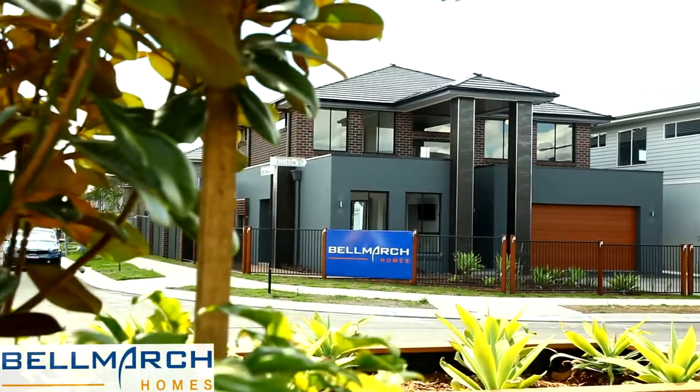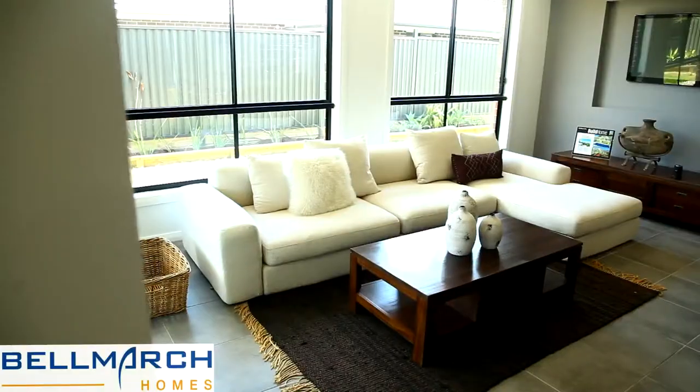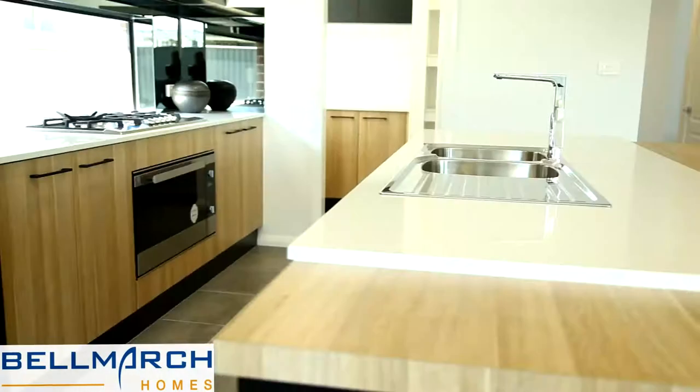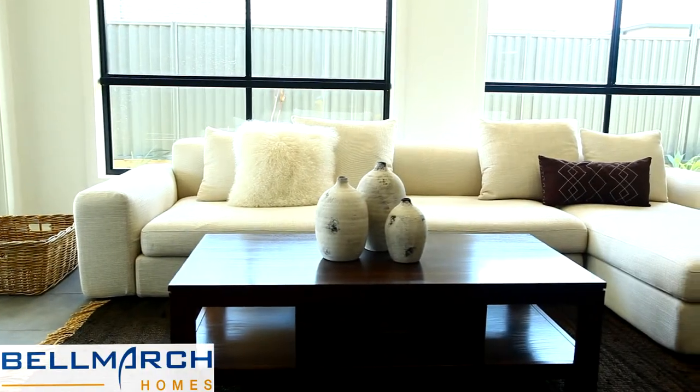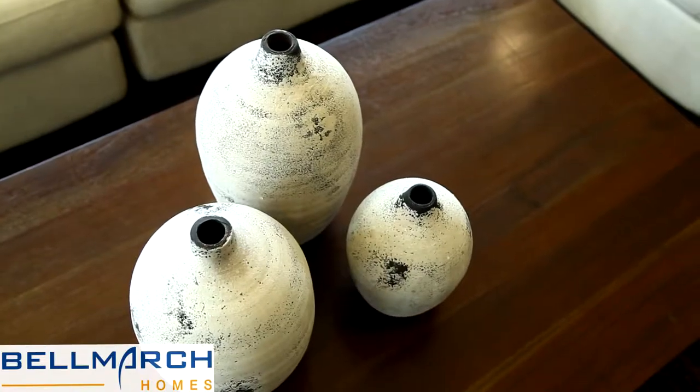Also introducing the California 14 Integrated Living Display Home. Featuring a spectacular contemporary facade and matching interior fit-out, the California is a must-see for any 14-metre block owner or larger wanting to build something very special on their block.